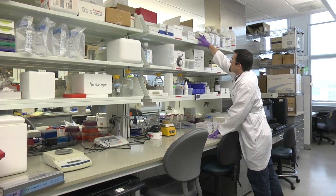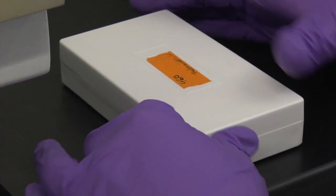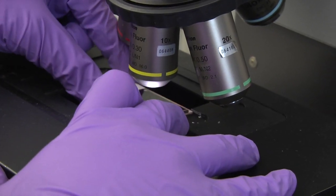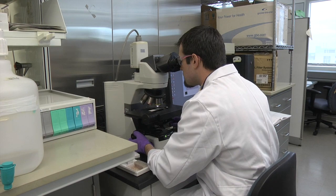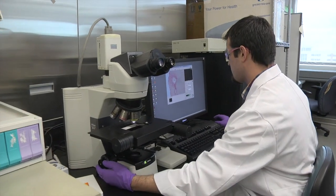I spend a lot of my time on MATLAB, which is a computing program that allows me to visualize these images, get the images from the scanner, and analyze them in certain ways. I spend a lot of time analyzing images, seeing what the data can really tell me, and figuring out new ways to interpret that data.